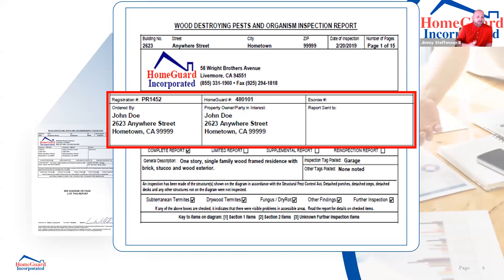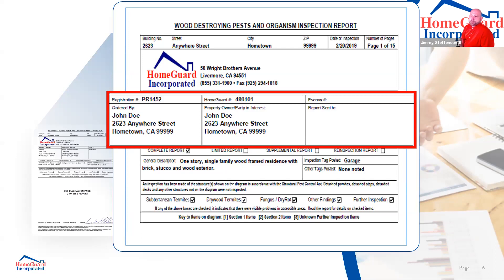This section covers owner information, property information, and escrow. HomeGuard can bill both inspection reports and repair work to escrow, but we need that escrow information upfront. Make sure who the inspection was ordered by is correct, and that the property owner information is accurate. If the property owner changes before closing, let us know — incorrect information can raise a red flag. When ordering inspections, our customer service will confirm all this information with you.